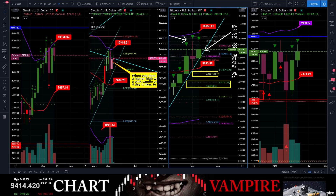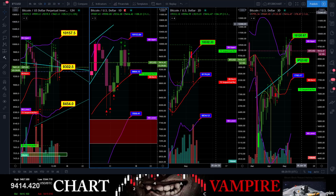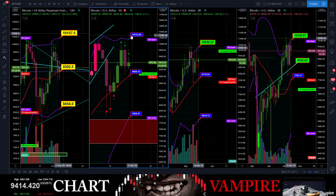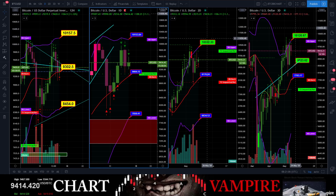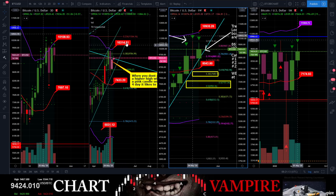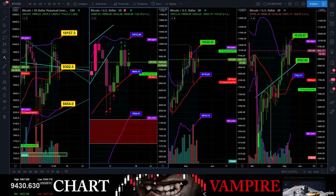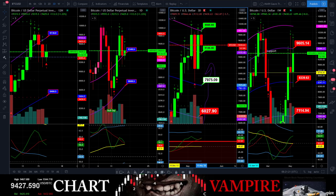We've got some room to run on the top side. Looking at the 12-day, daily, two-day, three-day: 10,300, 10,150, 10,150 — there's just 10,300 and 10,100 resistance everywhere. It's going to be really hard to break out to the top side. I feel it's really, really difficult to get a punch over that 10,300 range.